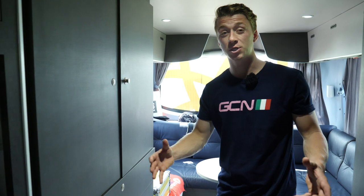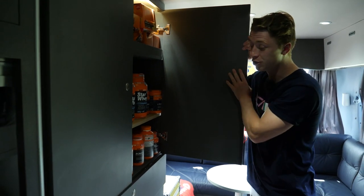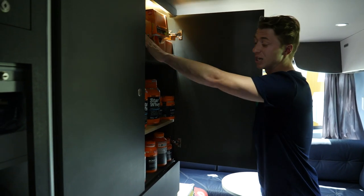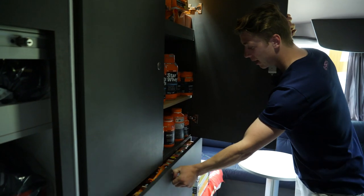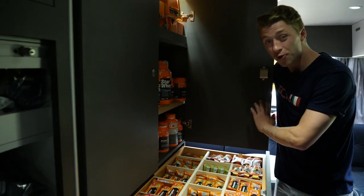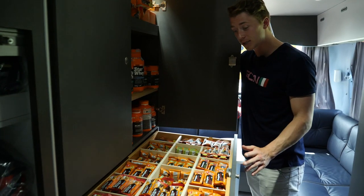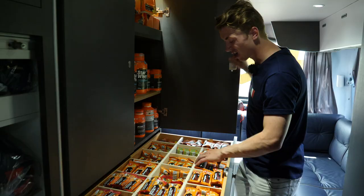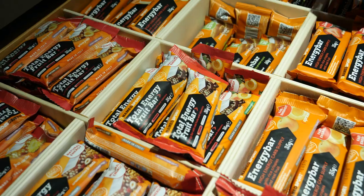We've come to the back of the bus where you've got loads of different areas of storage. This is where all the nutrition products are stored — you've got the gels, gel shots, Wave Protein for recovery, and an array of different bars. This is where the riders can come to the back of the bus before the stage and grab a handful of products, put in their back pockets.